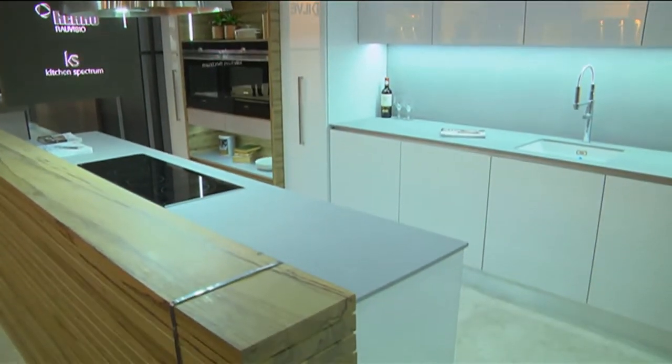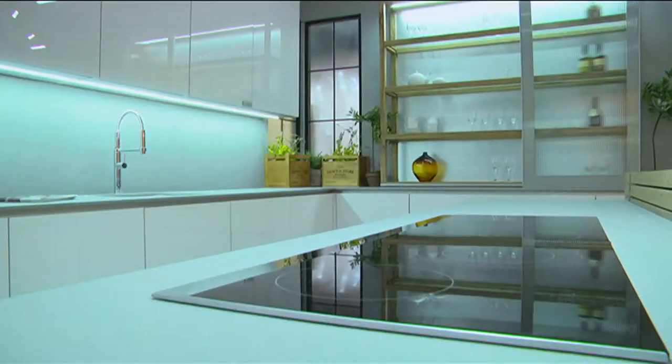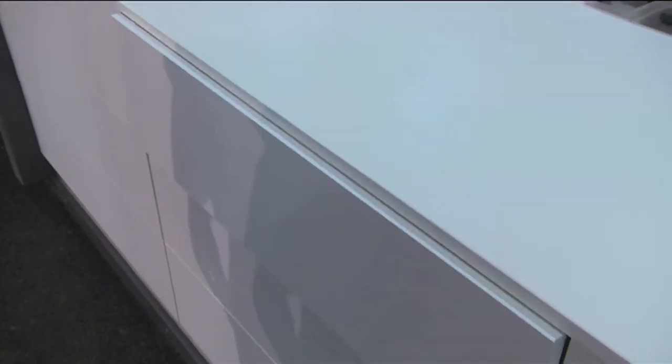One of the best parts of a get-together with family and friends is in the kitchen at meal time. Not only is the kitchen becoming an integral part of the home, but designers are really crafting kitchens with beauty and functionality.